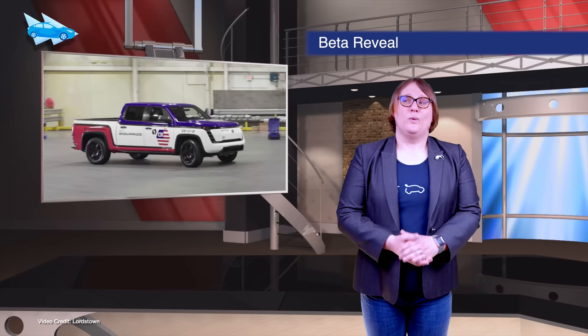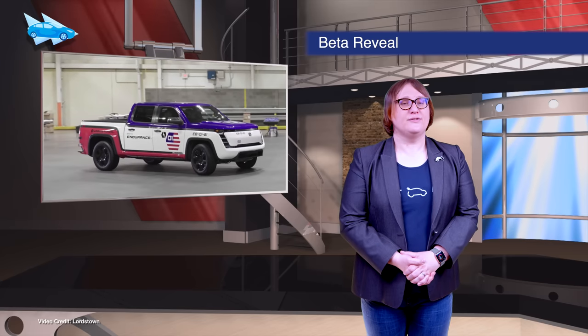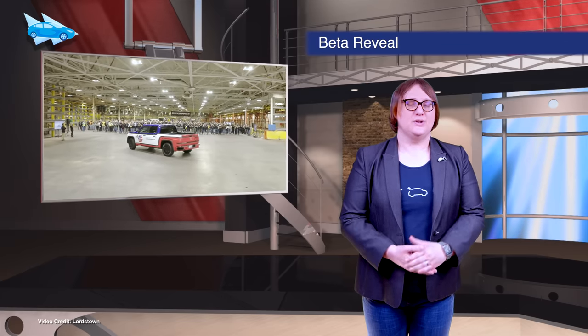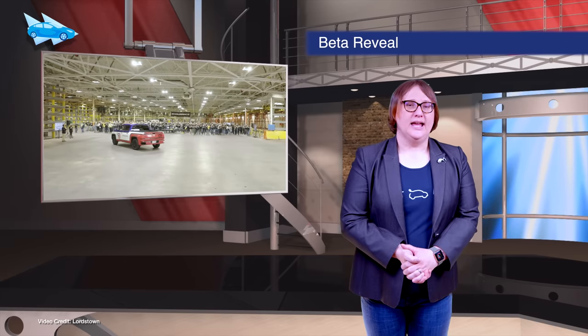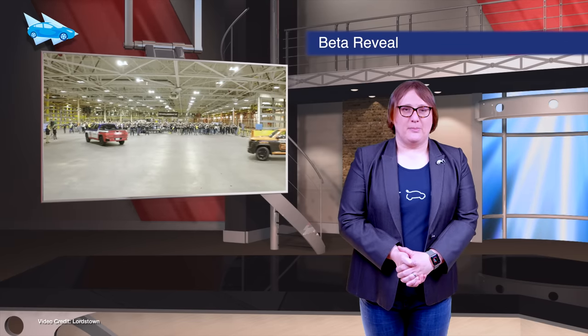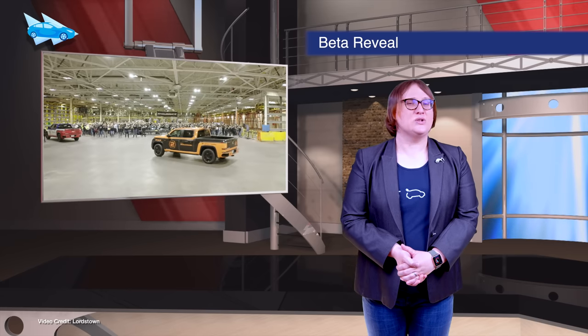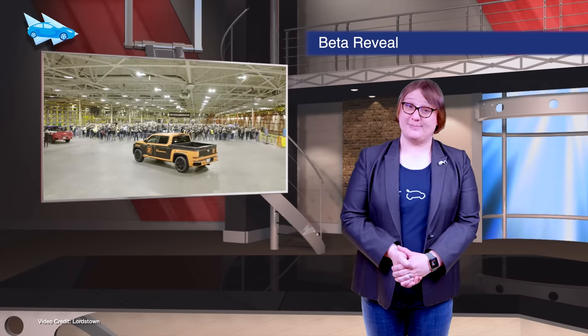Lordstown Motors, with great fanfare, has officially revealed its first two beta Lordstown Endurance pickups, which were just produced last week. I'd love to get excited about them, but frankly there's still a lot of smoke and mirrors going on here, and I've seen very little actual prototype engineering on display.